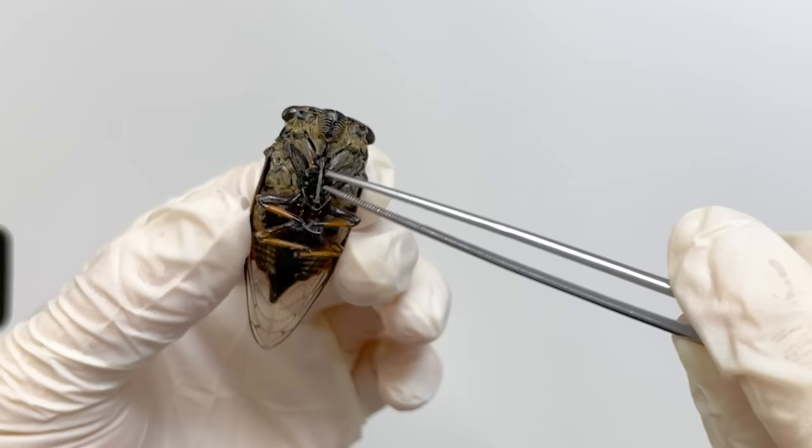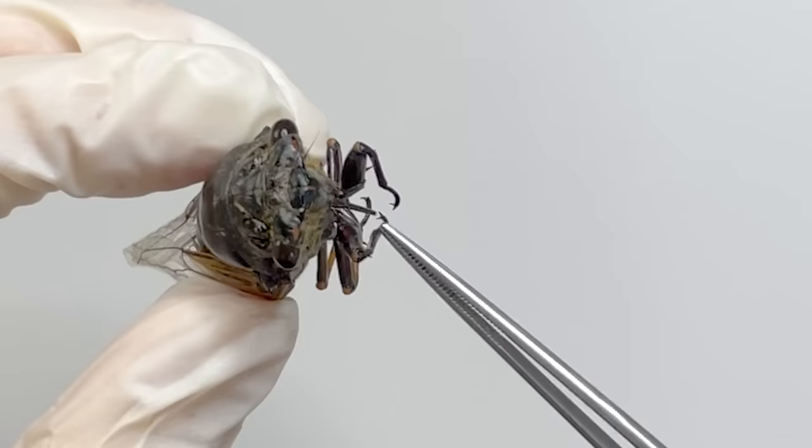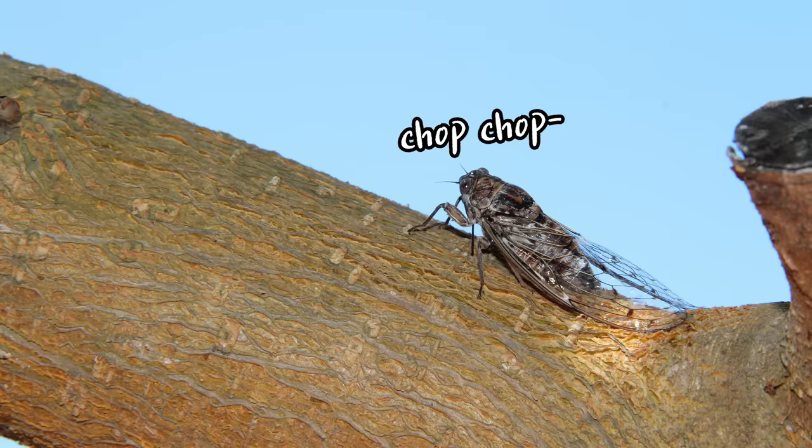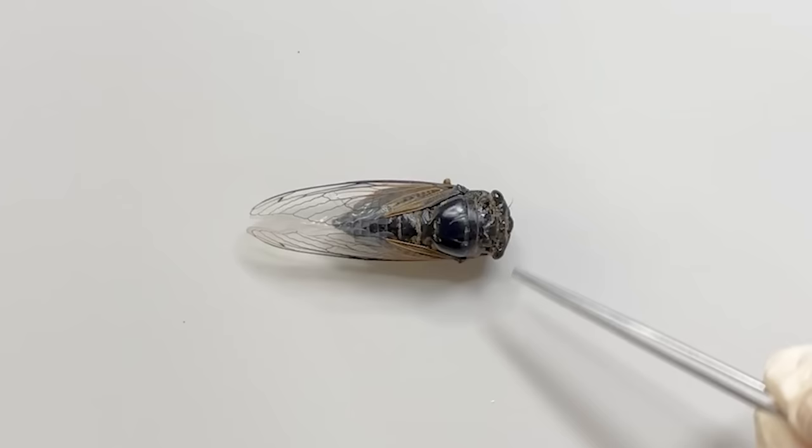Looking at the facial area, although the mouth is folded towards the abdomen, when you unfold it, you can see that cicadas have a proboscis similar to mosquitoes. Fortunately, cicadas do not engage in blood-sucking — they feed on tree sap.